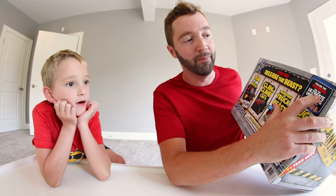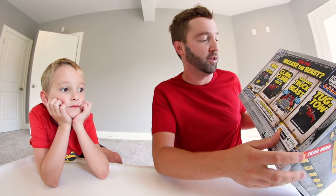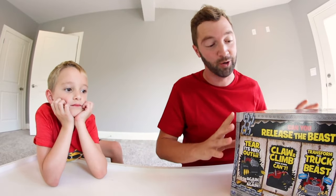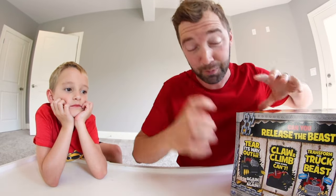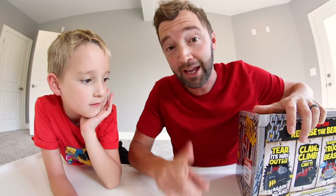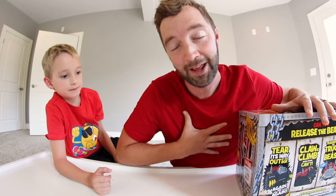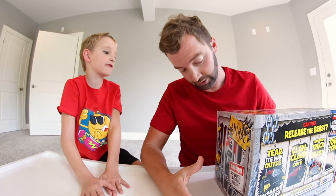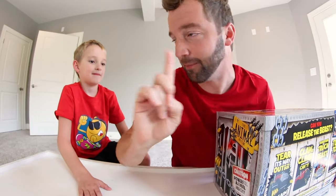Can you release the beast? Follow the numbers for the ultimate unboxing experience. It shows you some pictures of it, but I kinda just wanna experience this — show you guys the actual animal. Thank you to Spin Master for sponsoring this video. This toy has my heart. I am so excited. Are you ready to do this? We're gonna do the numbers.